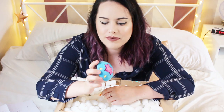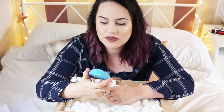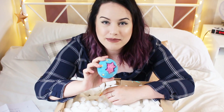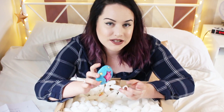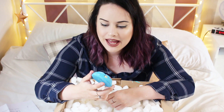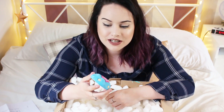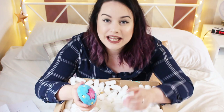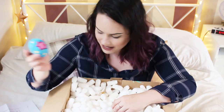I also picked up the Big Bang bubble bar. This is another great one from the regular line. It has a lovely sweet lemon scent, kind of like a candy sweet. It makes really good bubbles and it turns your water into this beautiful blue color. It goes great with any other lemon products — it's amazing.